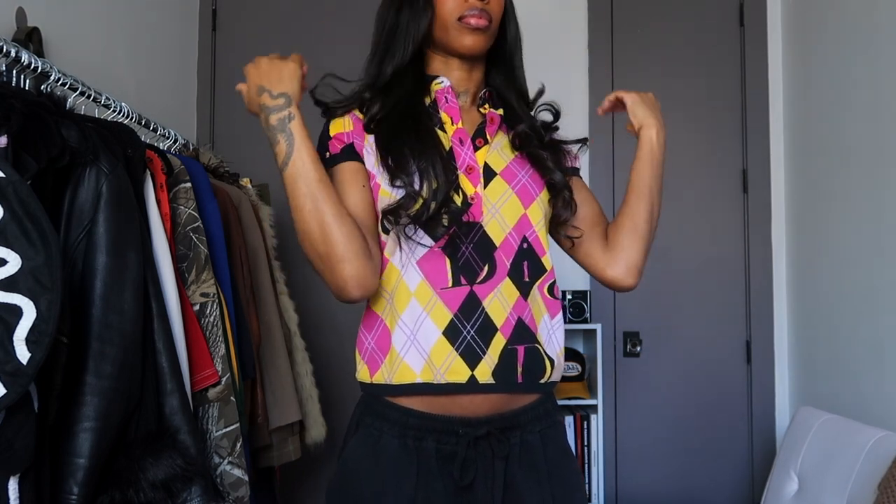Most times I don't like a whole lot of logo mania, but I just think it's so adorable and I'll definitely be wearing this for spring and summer, probably with like a little mini skirt and some loafers, just to give that school girl effect.